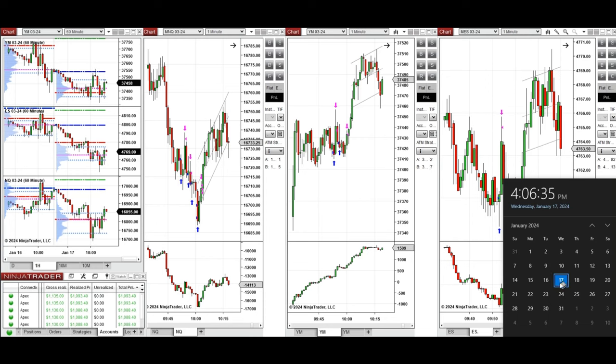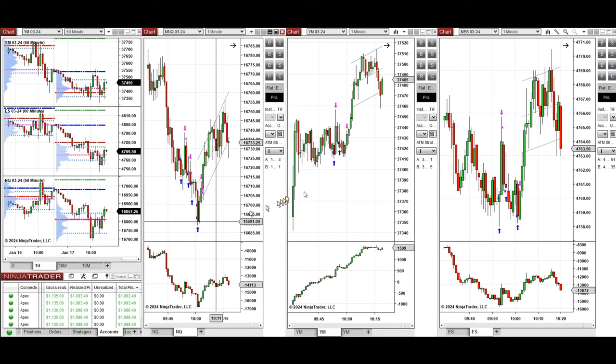Hello everyone, I'd like to share with you the trade that I have taken today on Wednesday, the 17th of January 2024. These trades were taken on NASDAQ, Dow Jones, and S&P 500 futures.